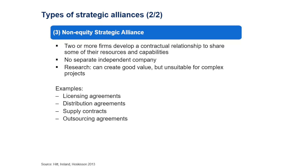The third type is a non-equity strategic alliance. In this case, it is a contractual relationship where two or more firms share their resources and capabilities under a contract. There is no separate independent company — the original companies stay and collaborate on a contractual basis. Research shows this creates good value, though if it's very complex, a contractual structure may not be suitable. Examples include licensing agreements, franchising, distribution agreements, supply contracts, and outsourcing agreements.